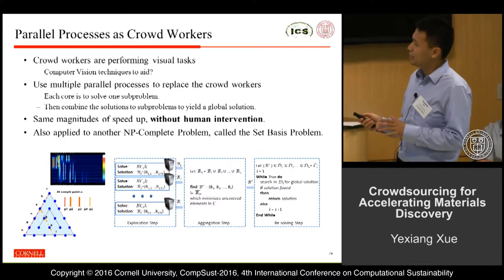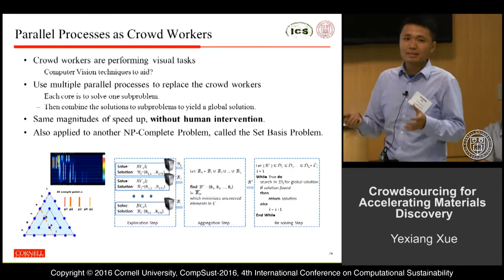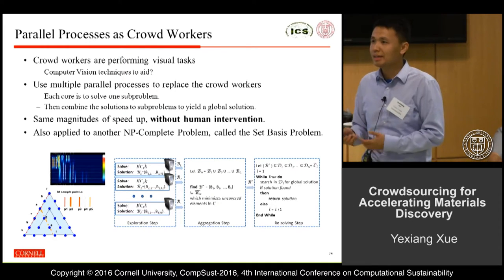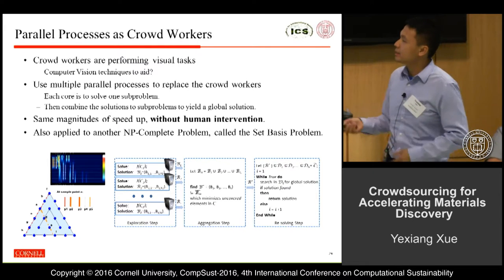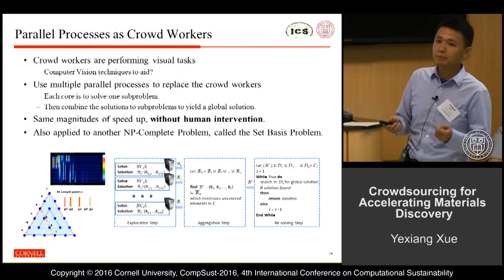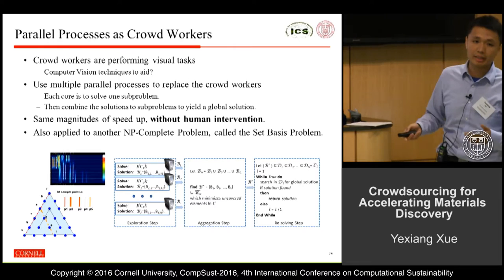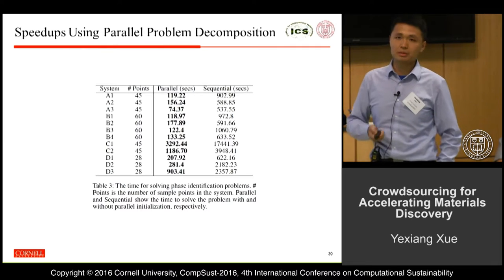Furthermore, we thought about it — human participants are looking at these slices, and these are pretty visual tasks. So we asked: is it possible to use computer vision technologies to do this kind of human intelligence task, so we can get rid of human beings and make the entire process fully automatic? In this case, we developed parallel processes. Each parallel process solves a sub-problem similar to the human intelligence task, and then we follow the same aggregation and initialization technology, achieving similar orders of magnitude of speedup.